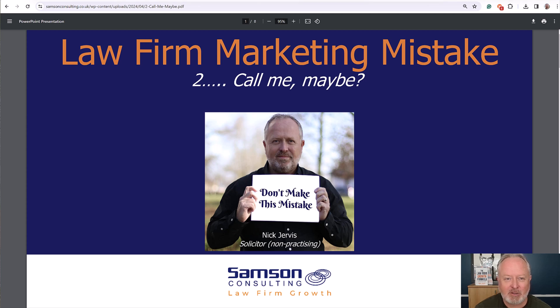Hi, it's Nick Jovis from Samsung Consulting, back with the second of my video series on law firm marketing mistakes. This one's entitled 'Call Me Maybe' — a Carly Rae Jepsen reference to bring myself up to date from the first video. What we're talking about here is how you get your prospect from a cold visitor to giving you their contact details. Websites are your 24/7, 365 marketing asset.